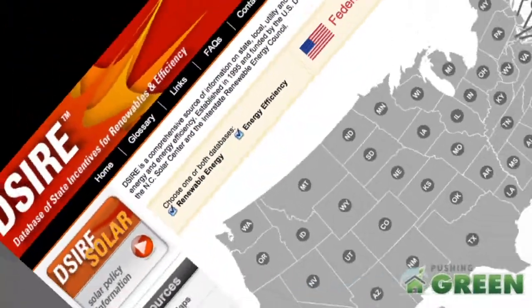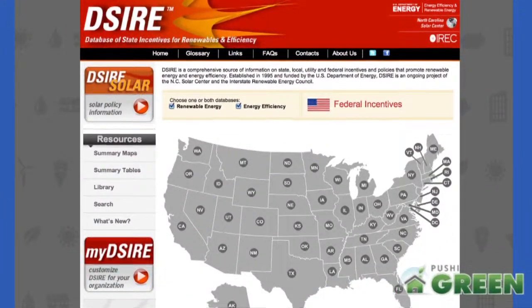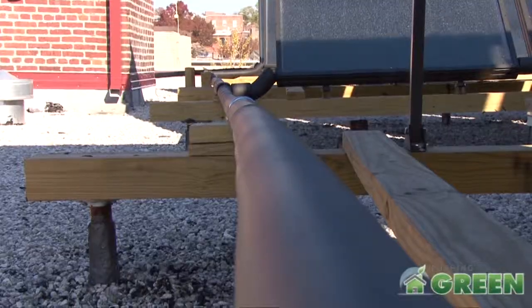If you go onto the DSIRE website, it's very simple to find those incentive structures for your location, and then specifically contact the program administrators. All that contact information is published. We and all other developers are very fortunate to have that national database, which is provided as a free public service.